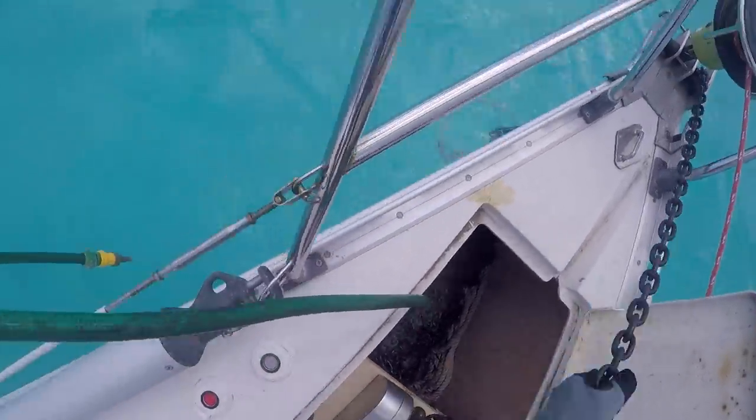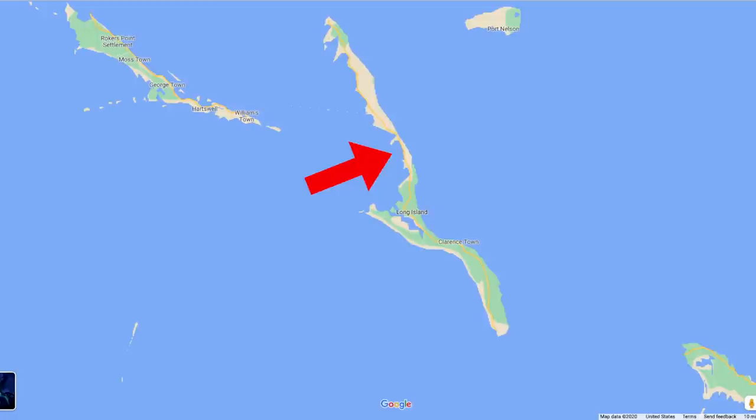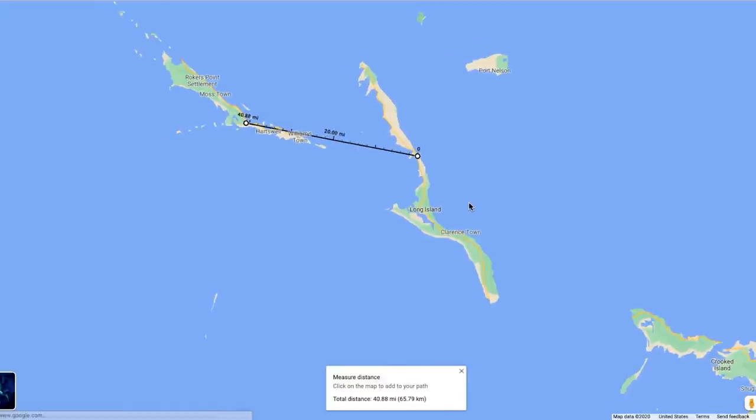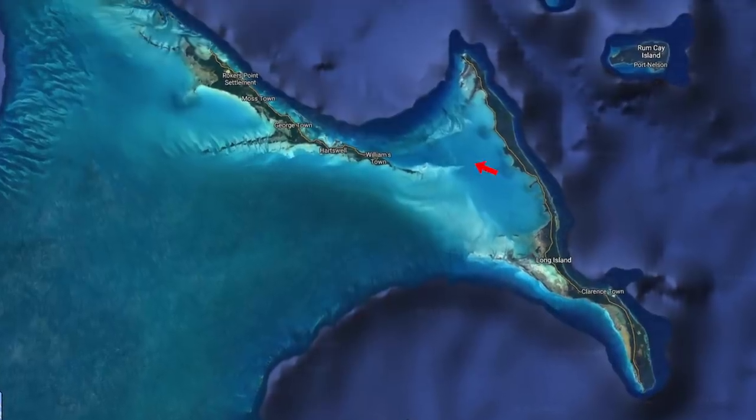In the last episode I pulled up anchor here on Long Island in the Bahamas. In this episode I take off and head 40 miles west to Georgetown on Great Exuma. Here's a satellite view of my path.